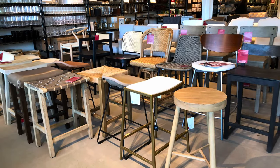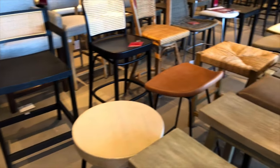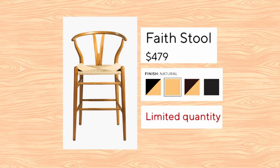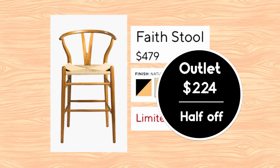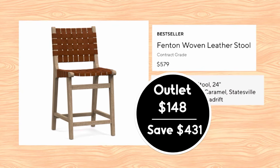There were a lot of single pieces in the counter stools and bar stool section. When there were multiple pieces, sometimes they were things that I haven't seen in Pottery Barn imagery lately. The Faith stool is priced on its tag the same as what it's priced online, but it's on sale right now in the outlet for $224.50 — saving you half. They're limited quantity online, so if they're running out, you could run to the outlet to get more. This counter stool is a Pottery Barn bestseller — it's the Fenton woven leather in Sea Drift, a caramel leather. Online it's $579, but in the outlet it's $148, so you're saving $431.